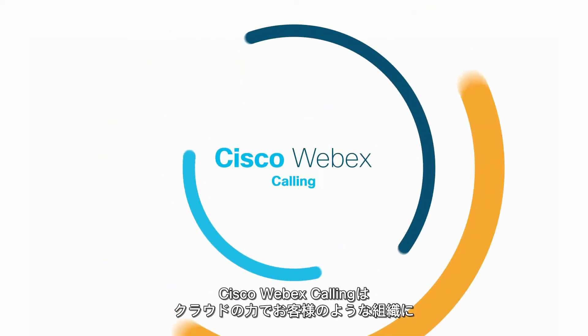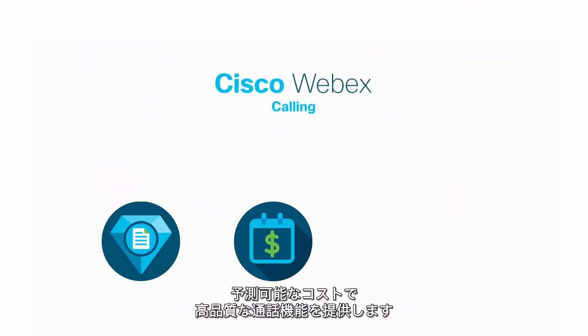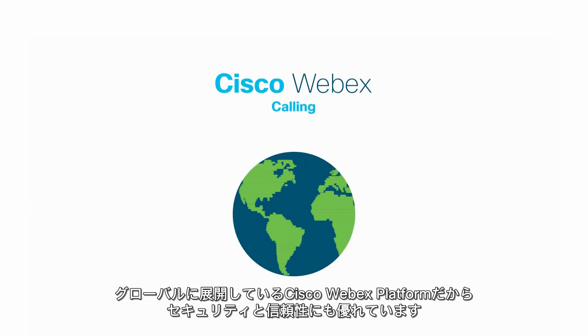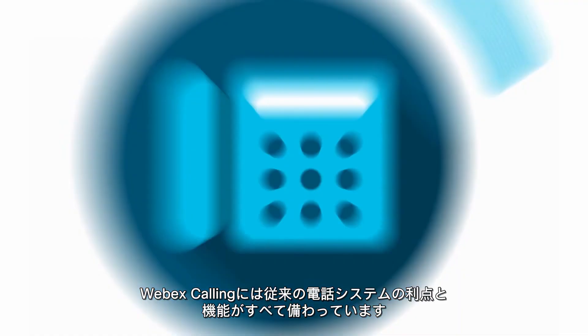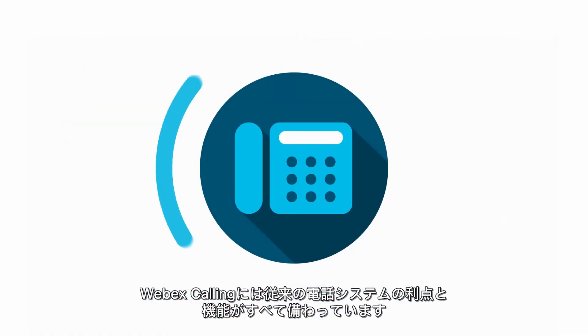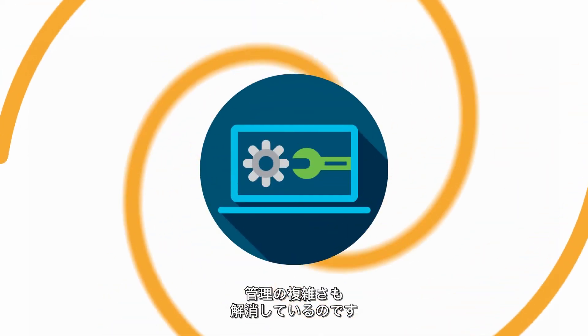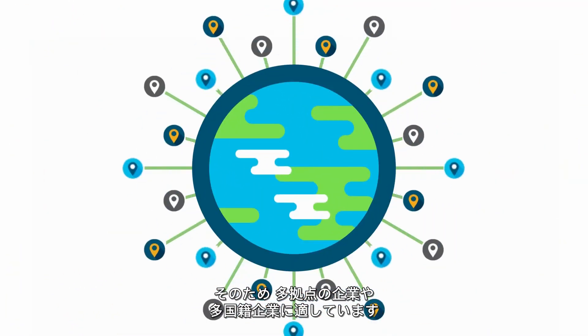Cisco WebEx Calling enables organizations like yours to get the high quality and predictable cost you want, with the power of cloud calling and the security, reliability, and global reach of the Cisco WebEx platform. WebEx Calling comes with all the benefits and features of traditional phone systems and adds essential collaboration tools, while eliminating administrative complexity that's suitable for multi-site and multinational enterprises.